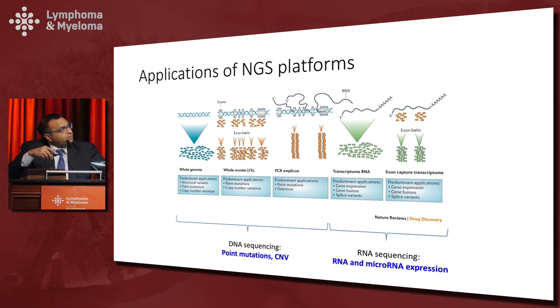Another flavor of NGS is to use not the DNA but the messenger RNA coming out of it via RNA sequencing. Here we can look at all the RNA being produced or just a few regions of interest. To summarize: DNA sequencing is useful for point mutations and copy number alterations, whereas RNA-seq is useful for gene expression and micro-RNA expression.